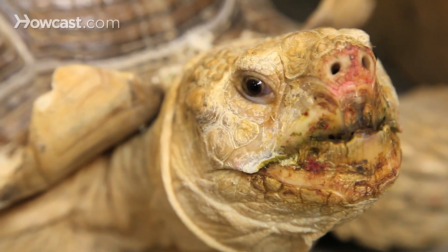Sometimes these guys grow quickly and develop more than one ring a year. I've also seen cases where the turtles were not cared for properly and their shell actually didn't develop normally at all and was either stunted or deformed, and you couldn't see the rings.